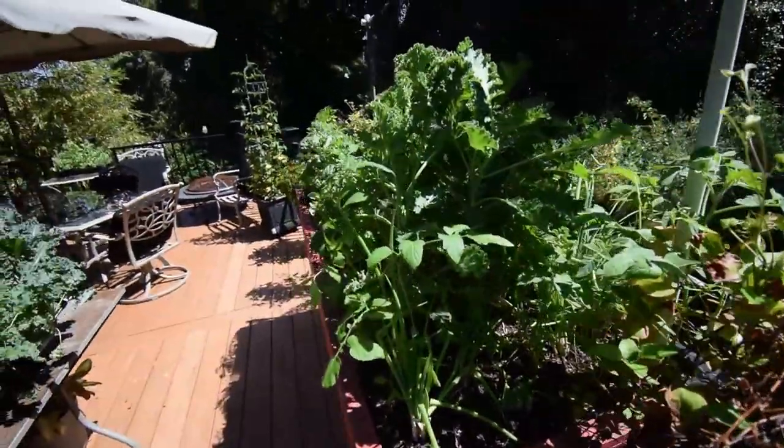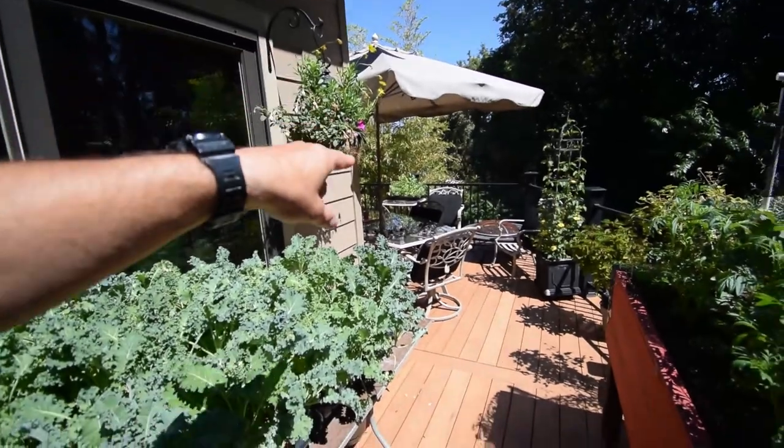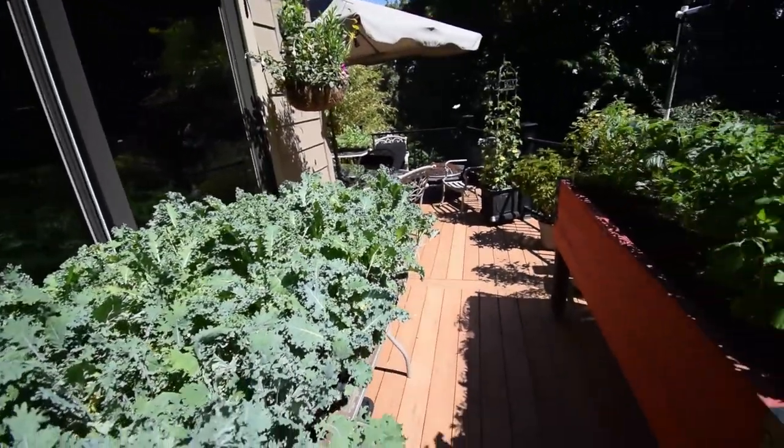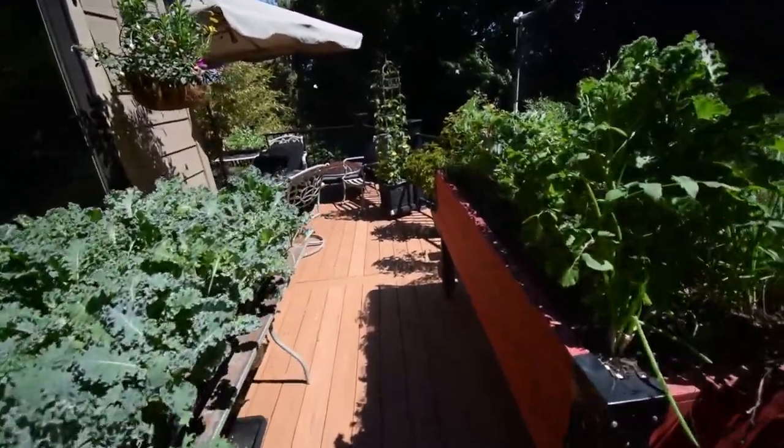Got a bunch of onions here. There are little white moths that lay their caterpillar eggs on these. I try to catch them when I can, but those things flit around so fast.